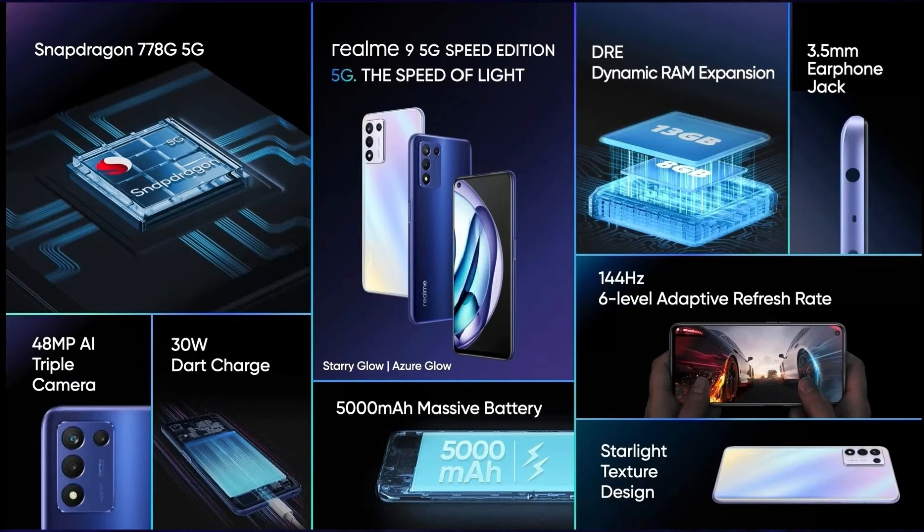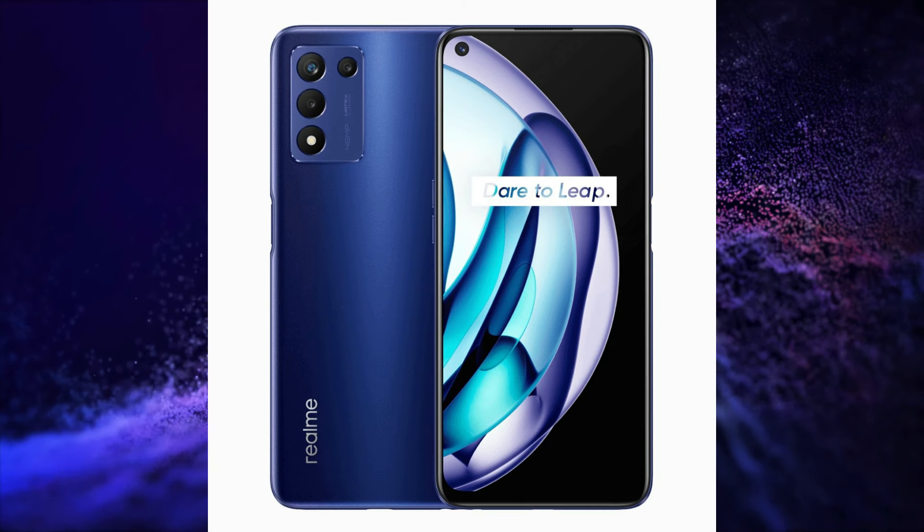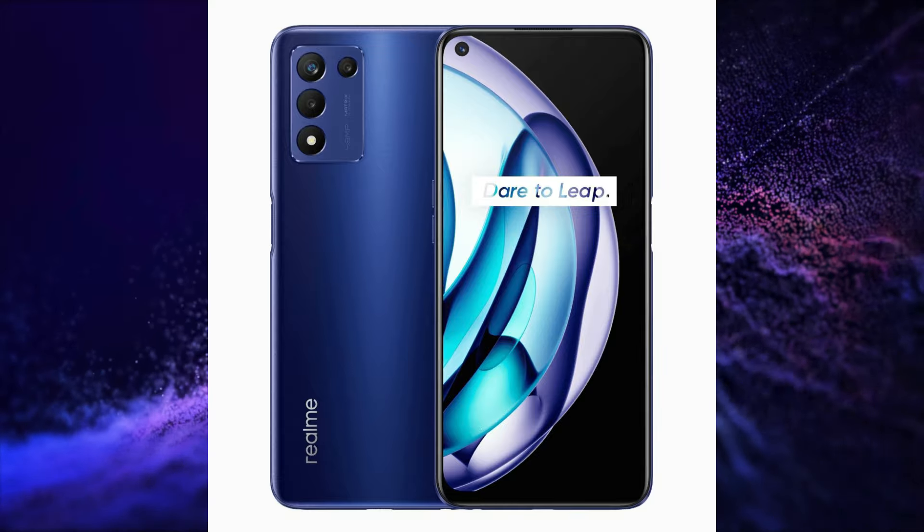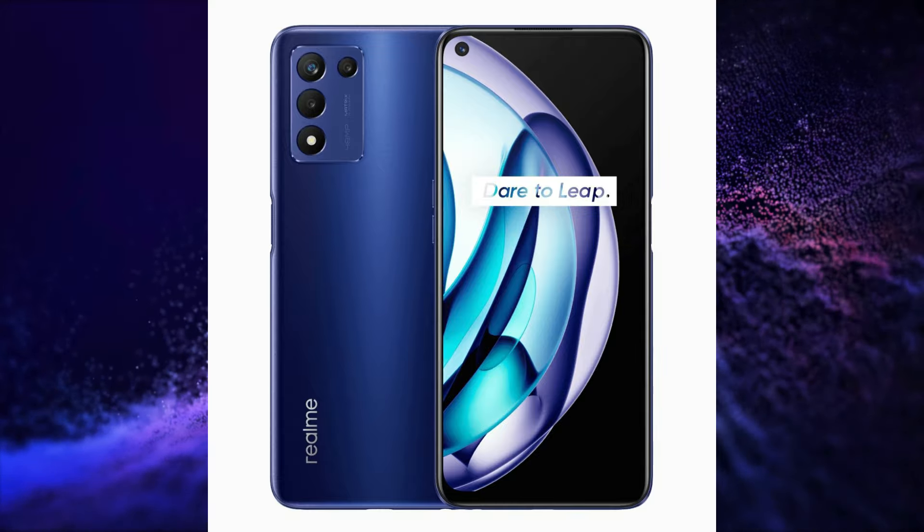The first product is Realme 9 Speed Edition. This smartphone has a 6.6-inch FHD+, 144Hz Adaptive Refresh Rate IPS LCD Display, Snapdragon 778G 5G Processor with 5 5G Band Support, 48+2+2 Megapixel Triple Rear Camera Setup, 16 Megapixel Selfie Snapper, and a 5000mAh Battery with 30W Charging.